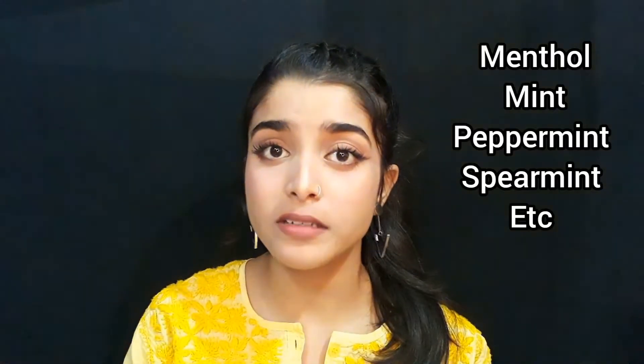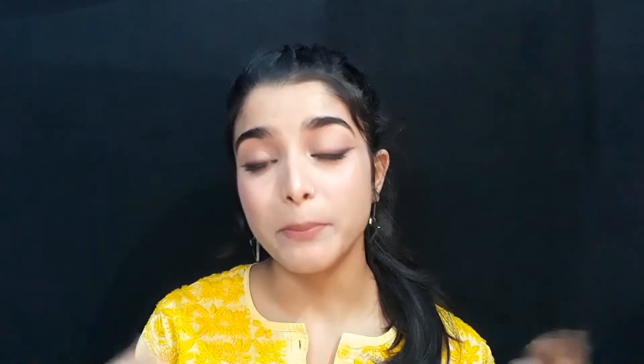Your skin is pretty smart, so don't disturb it. Toothpaste also contains ingredients like menthol, mint, spearmint, and peppermint, which can not only burn your skin but also over-irritate it and lead to another pimple. So please stay away from that.